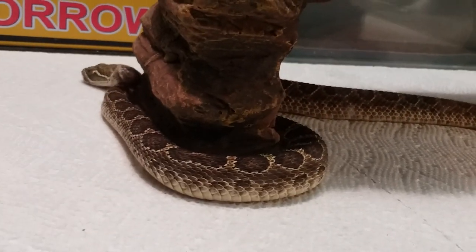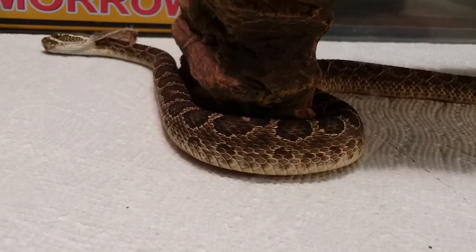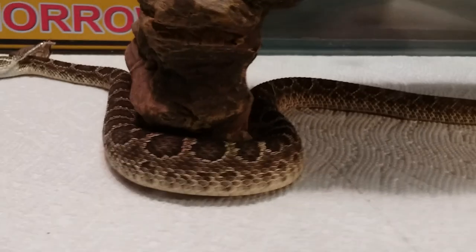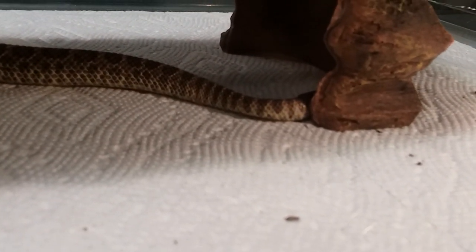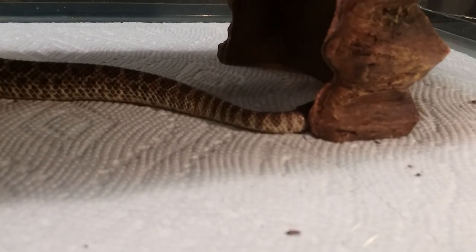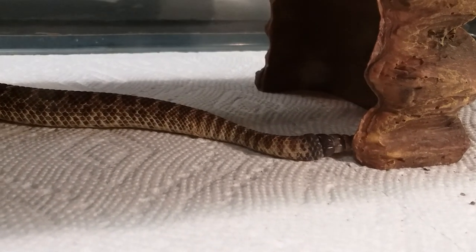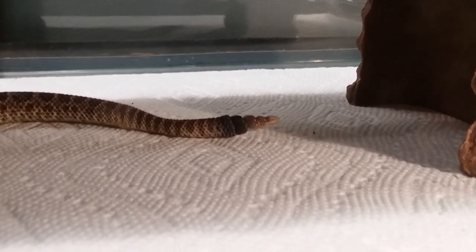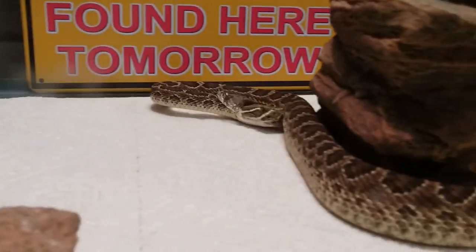Beautiful snake. The scales started receding back a few days ago to reveal new scales. And you can probably see there that there's that dark area with a little bit of old scale still on there. But we'll see more of it as those scales go away with the shed.